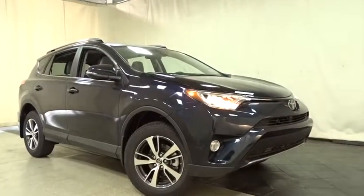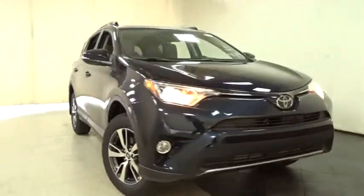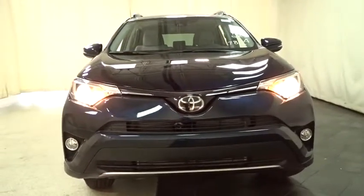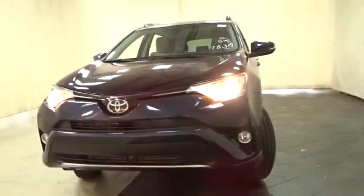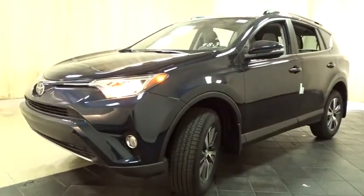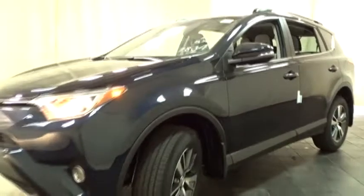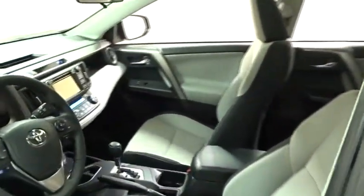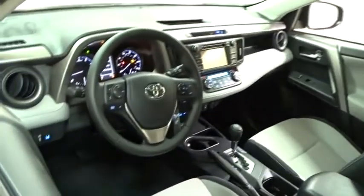The 2018 Toyota RAV4. The RAV4 is one of the most fuel-efficient SUVs in its class. Versatile and efficient, RAV4 mixes the comfort and drivability of a sedan with the benefits of an SUV. This highly evolved, well-packaged crossover SUV lets you have it all. Here are some of this vehicle's great options.